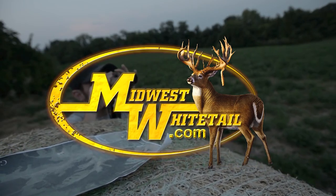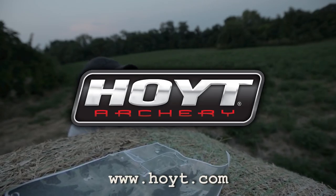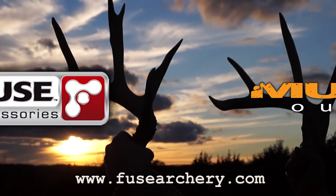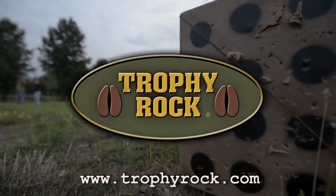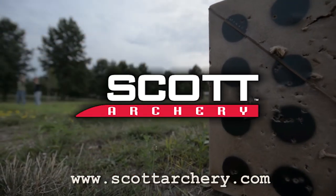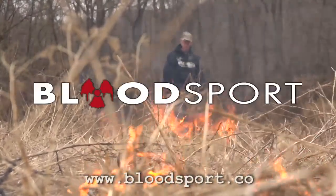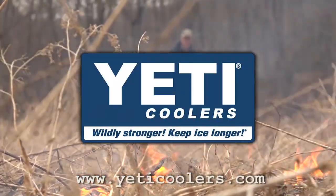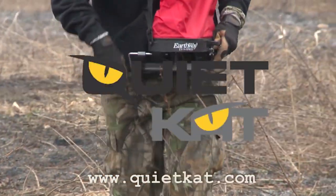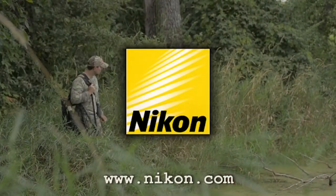Midwest Whitetail is brought to you by Realtree, Hoyt Archery, Muddy Outdoors, Fuse Accessories, Frigid Forage, Trophy Rock, Scott Archery, Cabela's, Rocket Broadheads, Bloodsport Arrows, Redneck Hunting Blinds, Yeti Coolers, Quiet Cat, Non-Typical Wildlife Solutions, Deer Grow, and Nikon.